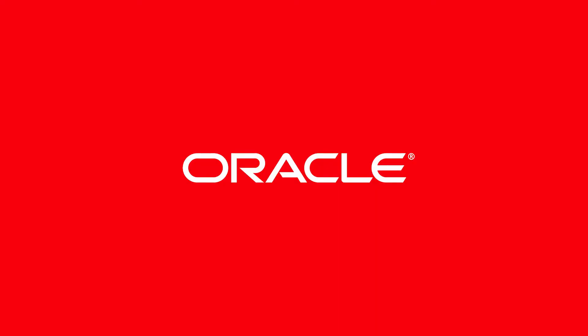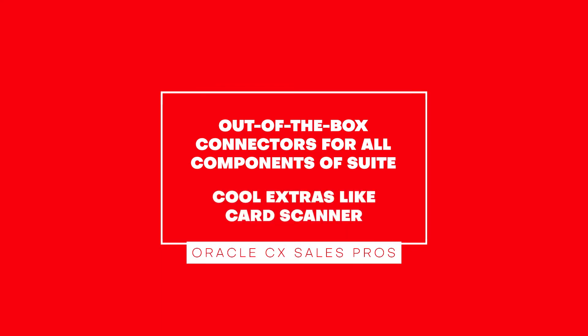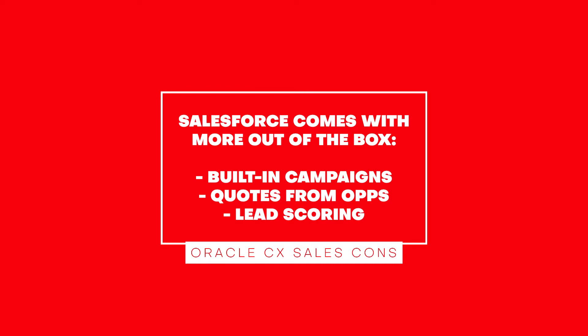Oracle CX Sales. Oracle has a few advantages over Salesforce. Mainly, they provide out-of-the-box connectors for all components of their suite, whereas Salesforce Sales Cloud users need to purchase third-party integrations and build their own connectors. Oracle also has some neat extras, like a card scanner to scan business cards using the CX Sales mobile app. The main advantage of Salesforce over Oracle is that Salesforce Sales Cloud comes with more features out of the box — built-in capabilities to set up sales campaigns, generate quotes from opportunities with built-in lead scoring — whereas Oracle Sales needs to integrate with Oracle Responsys, Oracle CPQ, and Oracle Eloqua respectively, all at additional costs.